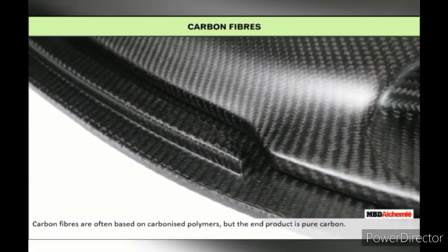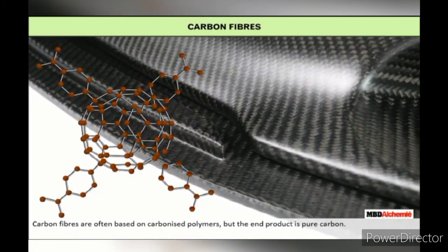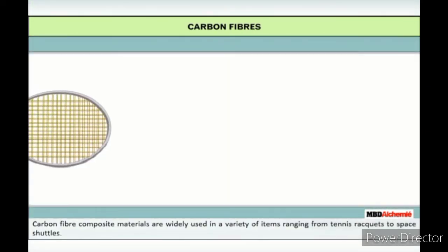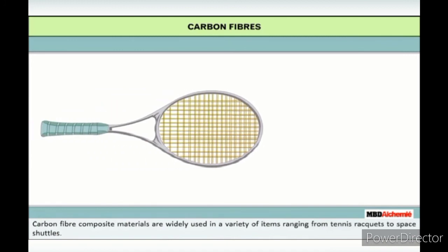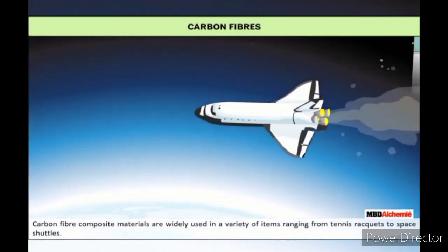Carbon fibers are often used on carbonized polymers, but their end products are pure carbon. Carbon fiber composite materials are widely used in a variety of items ranging from tennis rackets to space shuttles.